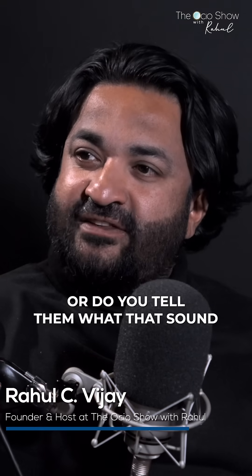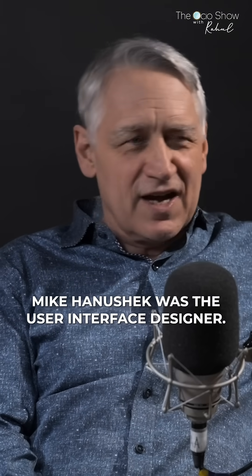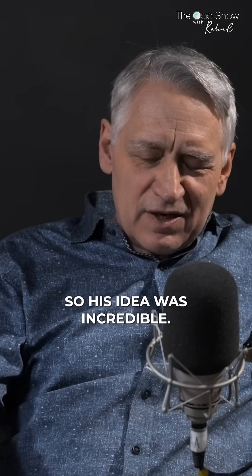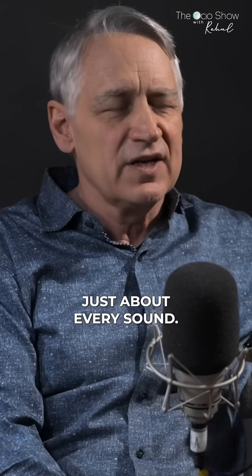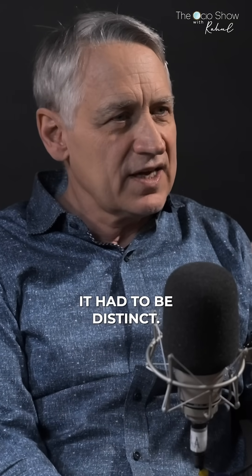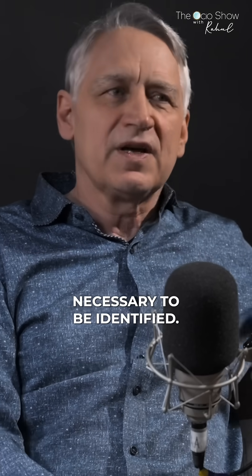Do they dictate what the sound should be, or do you tell them what that sound should be? Mike Kaneshek was the user interface designer — just phenomenal. His idea was incredible. He had a very specific idea: just about every sound had to be short, had to be distinct, and had to be no more than absolutely necessary to be identified.